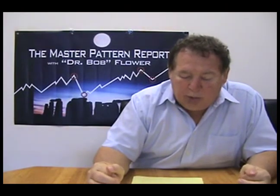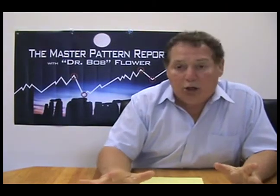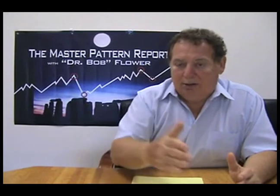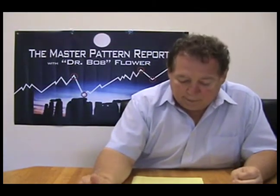We still believe that the market is going to bounce back here for the next month or so, until September — maybe the beginning of September. I can't see the pattern clearly enough yet, but we're going to be reporting to you.